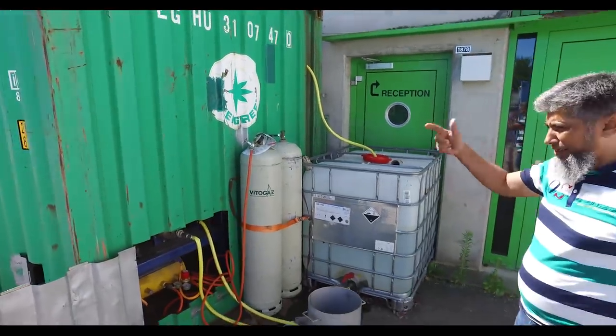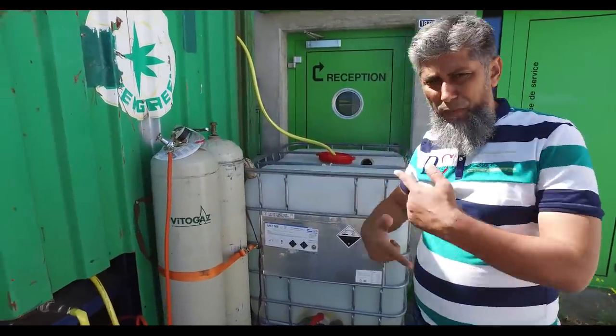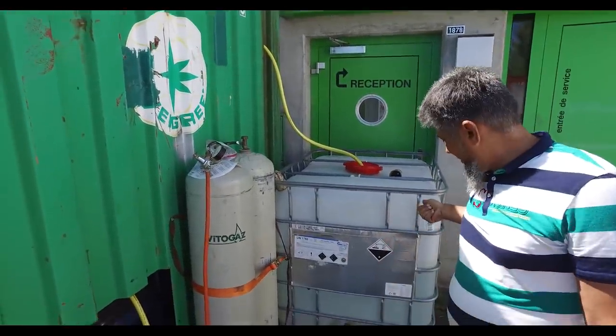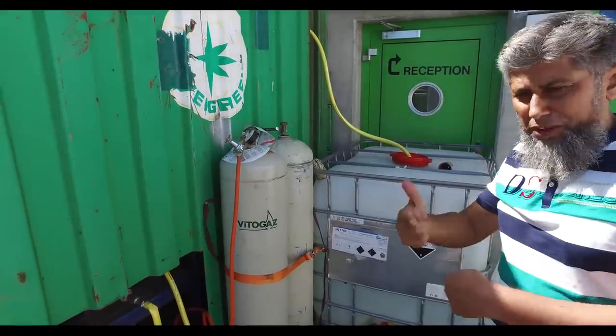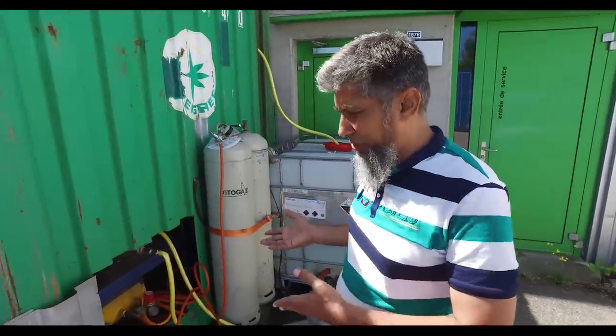These are the oil condensers — the heat exchangers are water-cooled. This is the water tank supplying and pumping water through the system. This is a basic pyrolysis unit.